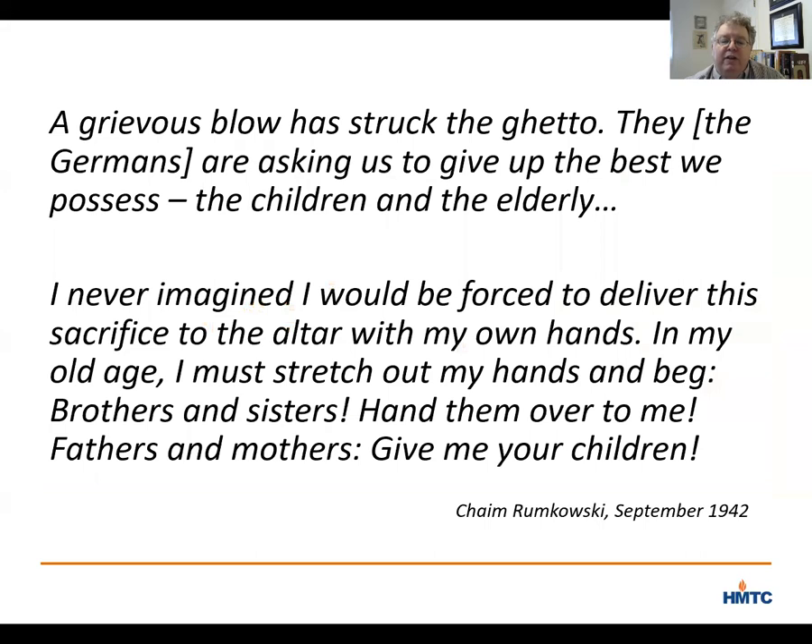Convinced that the only chance for Jewish survival was in showing the Nazis how productive they could be, Romkowski called on ghetto families to bring forward their elderly relatives and their children. In a speech that is hard to read, Romkowski announced: 'A grievous blow has struck the ghetto. The Germans are asking us to give up the best we possess — the children and the elderly. I never imagined I would be forced to deliver this sacrifice to the altar with my own hands. In my old age, I must stretch out my hands and beg. Brothers and sisters, hand them over to me. Fathers and mothers, give me your children.'